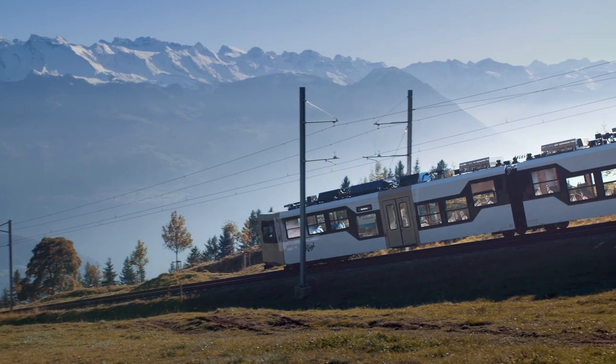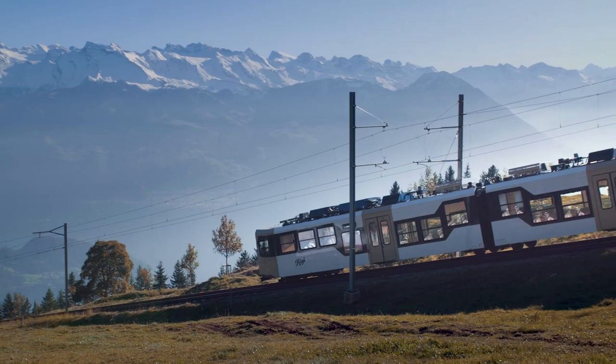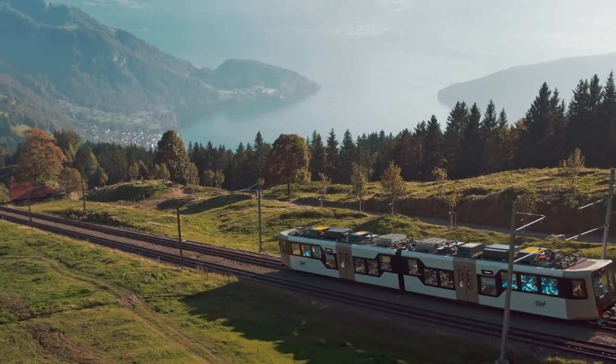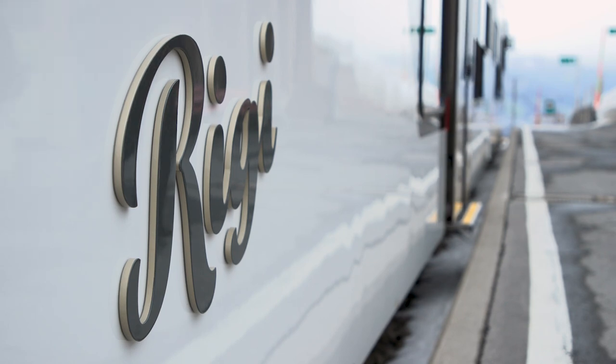It means that every three trains coming downhill generate enough power to send two more up. That all adds up to a huge boost to energy savings and efficiency.